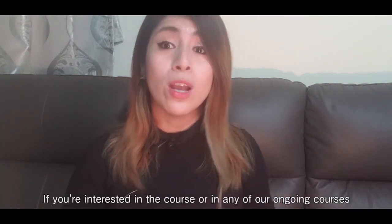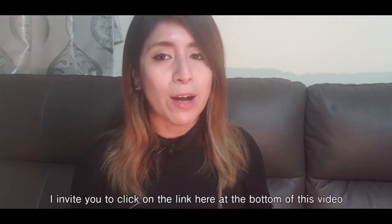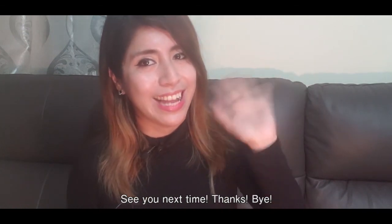Mucho gusto. Si estás interesado en este curso o en cualquiera de los que tenemos disponibles, te invito a que le des click en el link que está debajo de este video. Nos vemos para la próxima. Muchas gracias. Adiós.